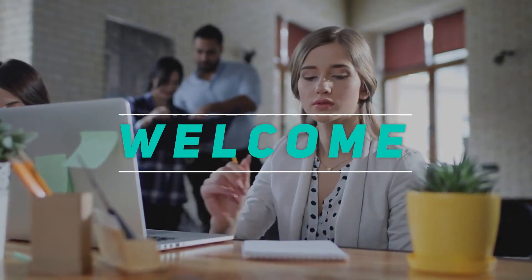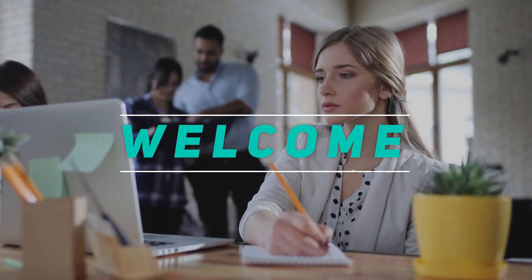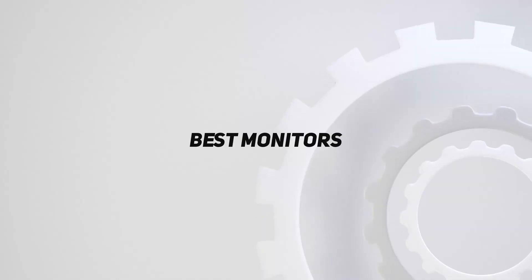Hey, welcome back to my channel. In this video, I'm gonna talk about the top 5 best monitors.